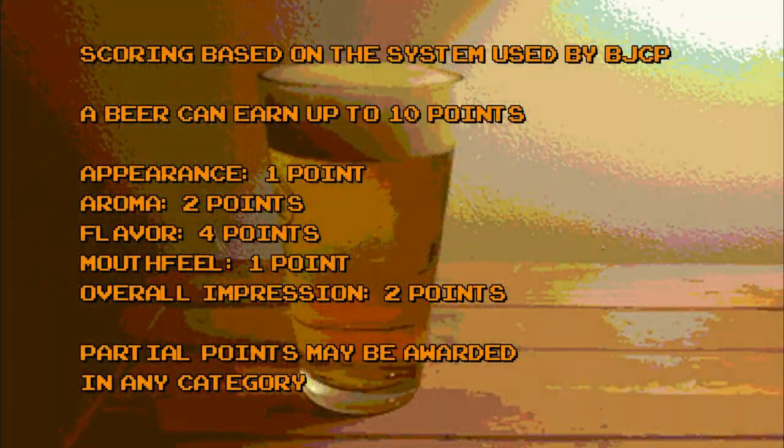Let's briefly go over the scoring system used here on Brino's Brews. Scoring is based loosely on the scoring system used by the Beer Judge Certification Program. In our system, a beer can earn a maximum of 10 points: one point for appearance, two points for aroma, four points for flavor, one point for mouthfeel, and two points for overall impression. Partial points can be awarded in any category. Now it's time to crack this bomber open and see how it stacks up.